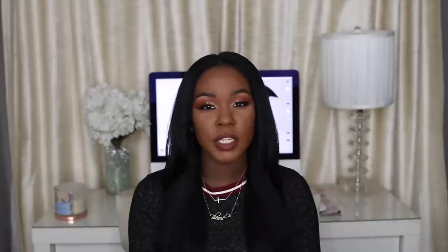They always have a sale — I think it's 15 or 20% off. These bottles are originally around $25-30, and I got them for $14.99 each, so that's a really good deal for the big bottles. I always wash my hair at the sink, whether I'm wearing my hair curly or straight.